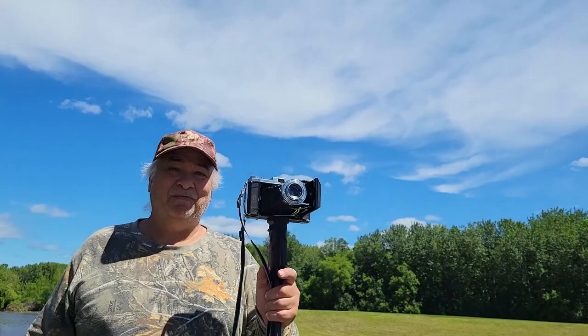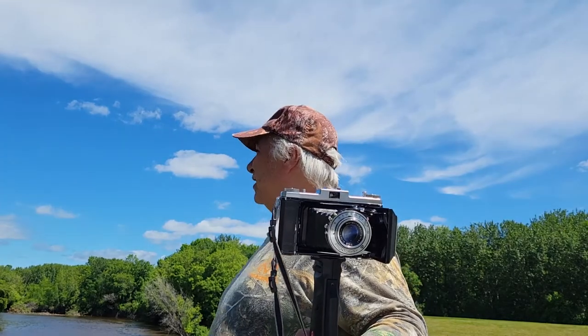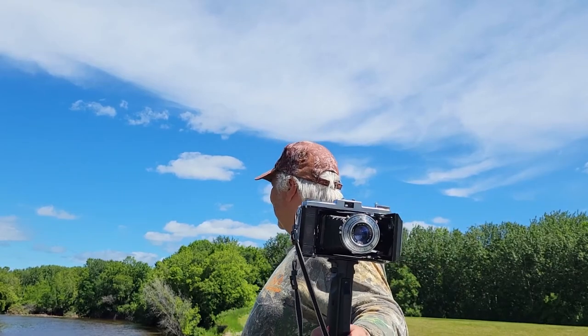Good afternoon everybody, welcome to the channel. It's a beautiful day. We're in a nice scenic area up north of 53, Manitoba, Canada — Boreal Forest. This is the RM of Kelsey, as I've explained to people before. I grew up out in this valley. We call it Carrot Valley.